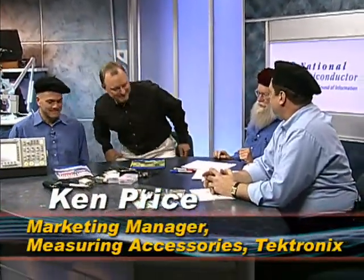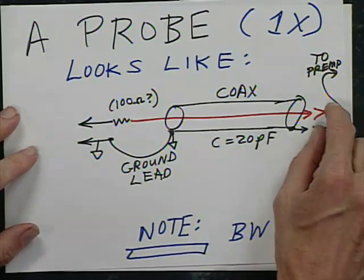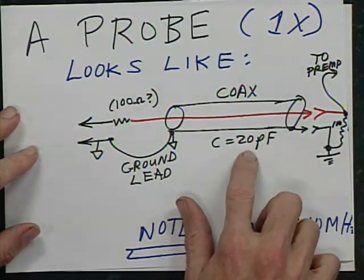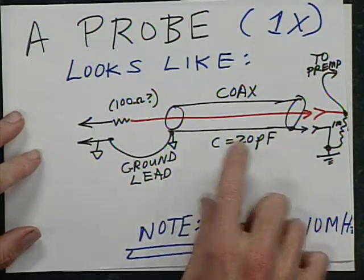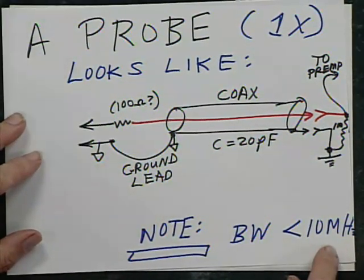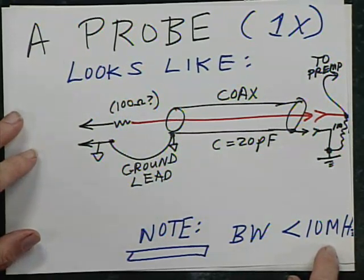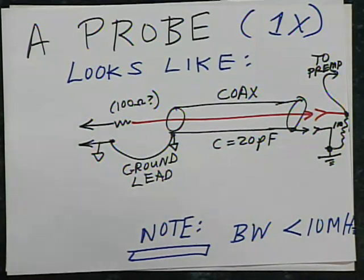Welcome to the place and the day. We're going to talk about all kinds of scope probes. In the good old days, a 1X scope probe looked like some coax cable that was fairly flexible, three to six feet long, with maybe 10 picofarads per foot, which slows your circuit down. The whole circuit is barely good for 10 megahertz.